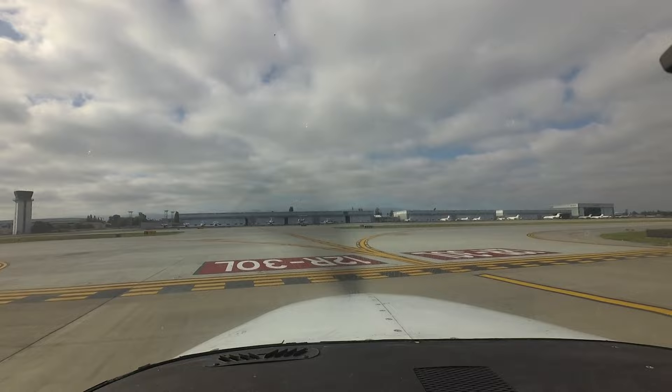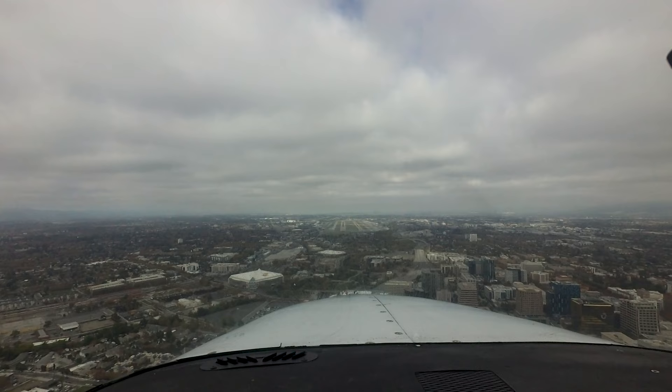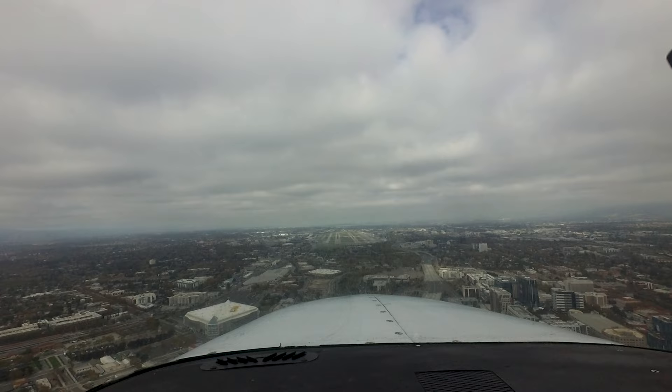Being aware of the hotspots and other configurations at SJC will help pilots make better decisions and, along with the ATC tower, keep operations safe and efficient. We hope this short video helps you prepare for your trip to Norman Y. Mineta San Jose International Airport. It's always better to know before you go.